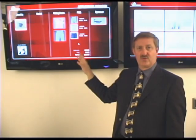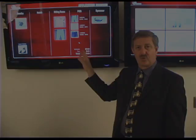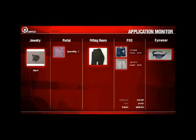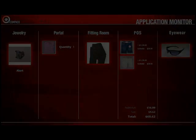The value of this is really to everybody: merchandising, loss prevention, store concepts — everybody that's interested in that retail store would want to know the information that we're displaying here.